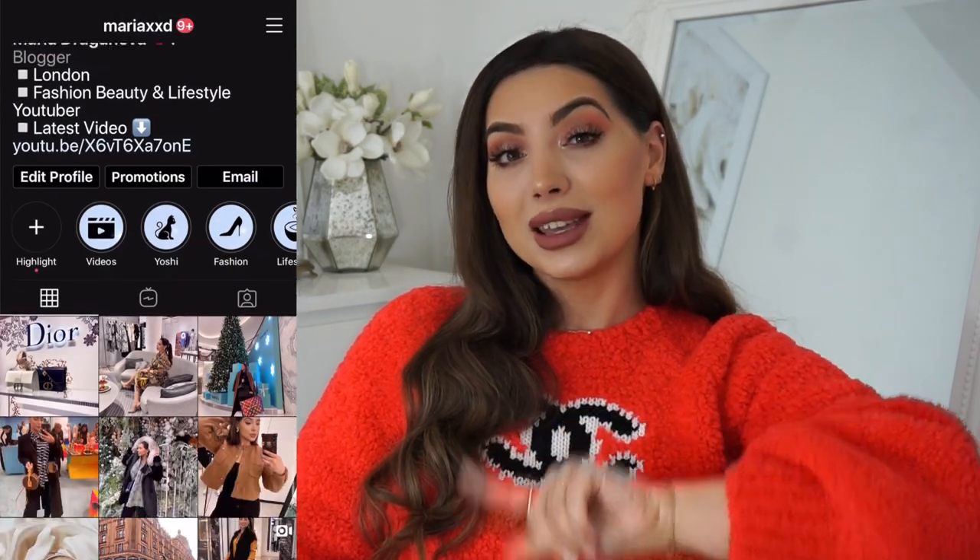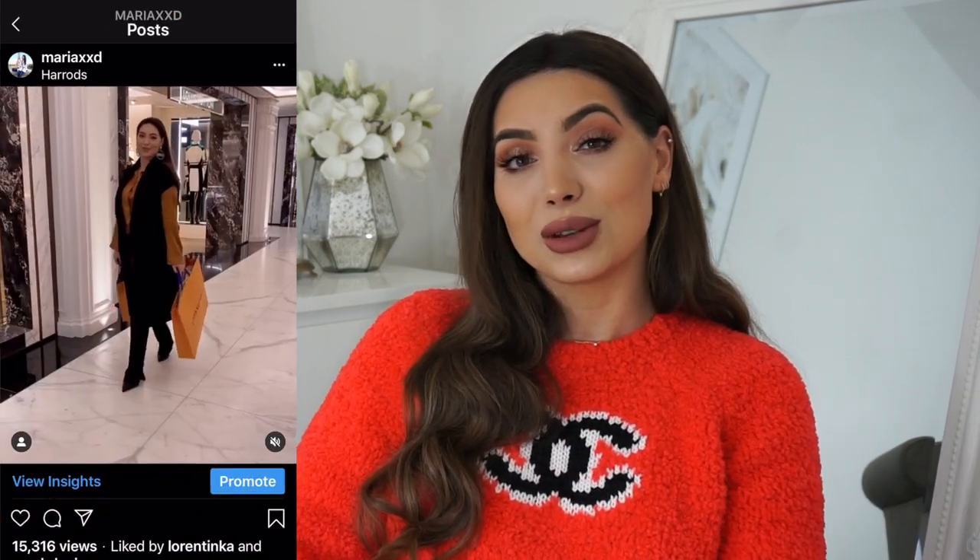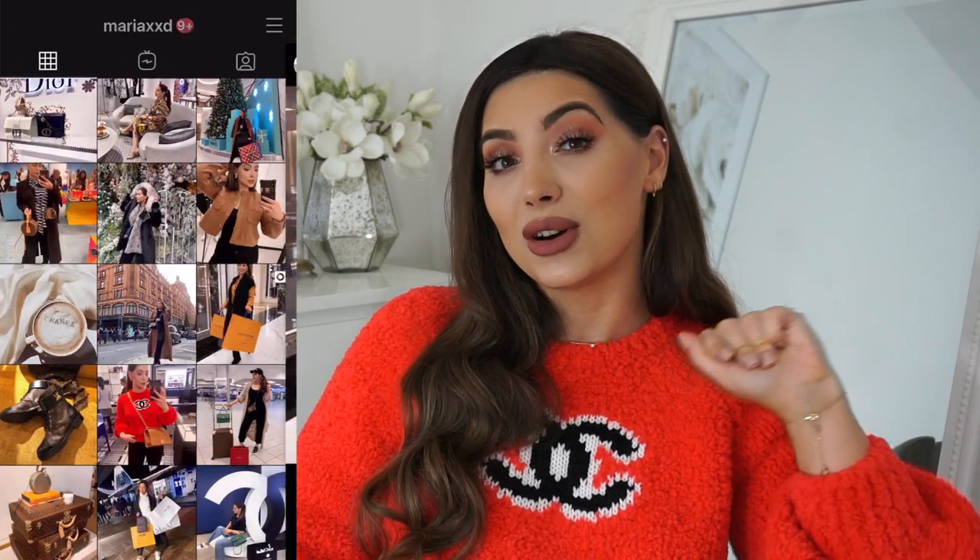If you want to see all these items and how I style them, you can follow me on my Instagram shown on screen. I show my daily outfits and new purchases there. Everything I mention in this video I'll try to link in the description box down below, so do check that out.